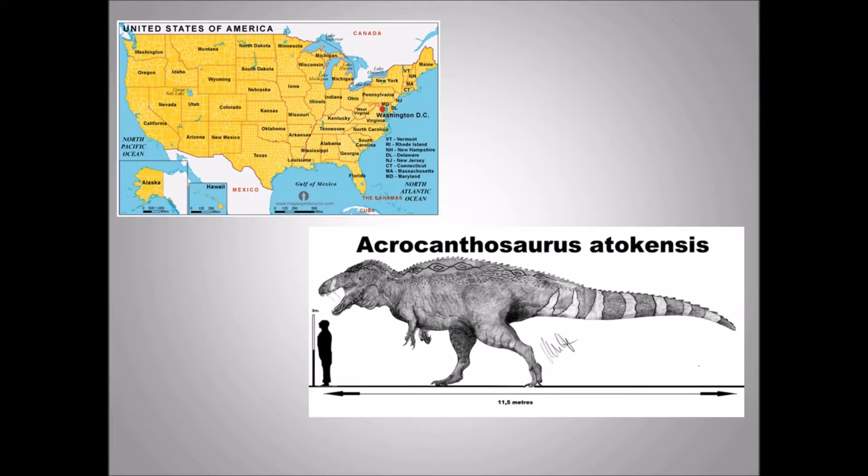This size chart of Acrocanthosaurus shows how it is going to be taller than a human being, though it is not as big as Tyrannosaurus rex — but you get the idea.